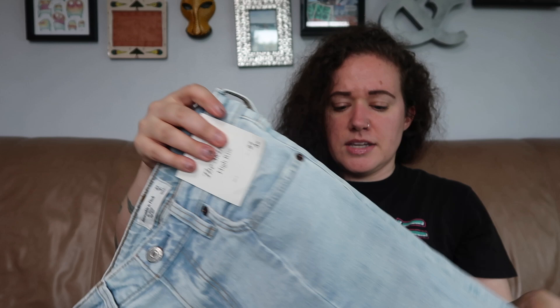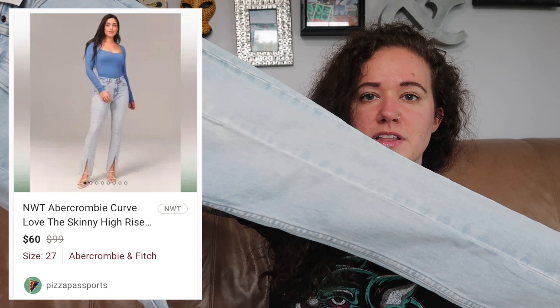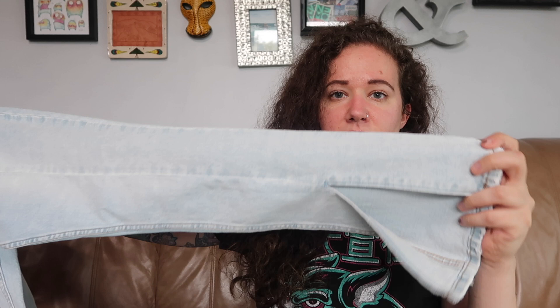This first item is Abercrombie and Fitch — the Skinny High Rise Curve Love. I only pick up the Curve Love unless I'm at the bins. These are a size 27 or four regular, and they are brand new with tags. These are a skinny, which I don't often pick up these days, but I love the light wash. They have a front seam all the way down the leg and are vented at the hem. I think they were like $18.99, so yikes.